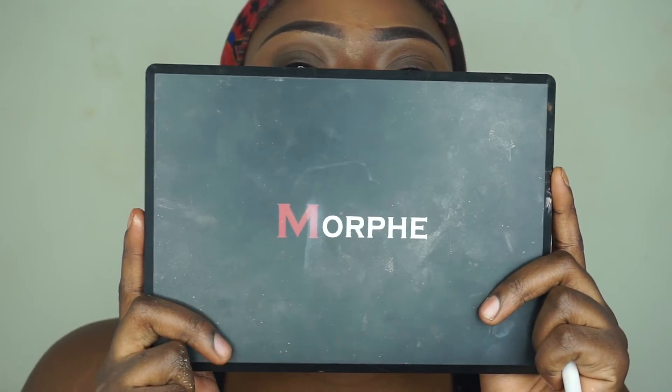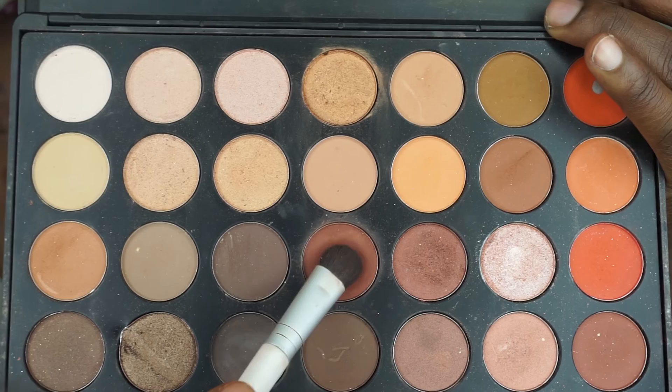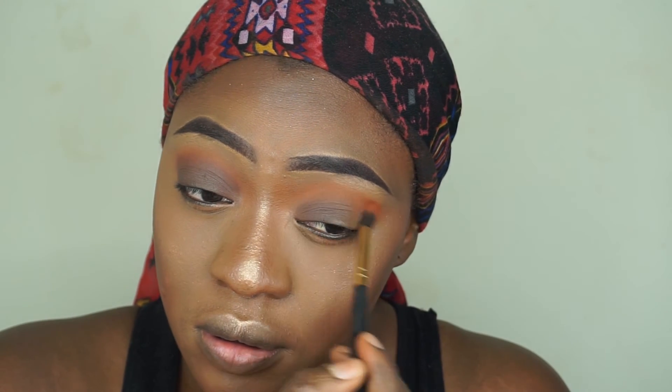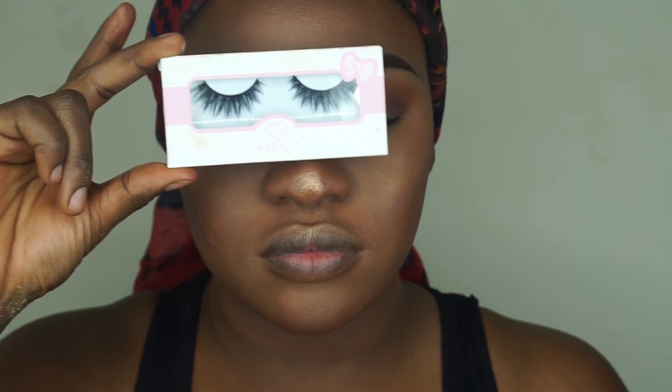Moving on to the eyeshadow — I'm using the Morphe palette and I'm using that orange shade as my crease, then the brown shade for my eyelid. That's basically it guys, really simple. And I'll be wearing my Coco Lashes in Amour.